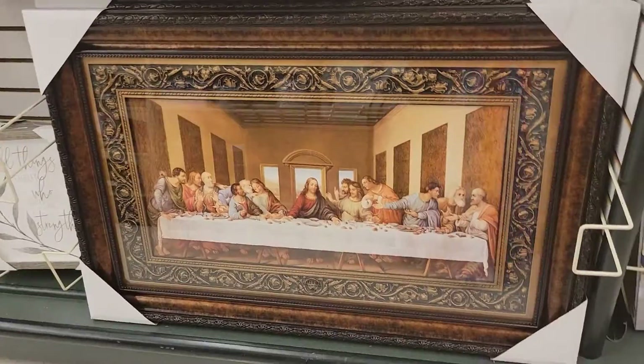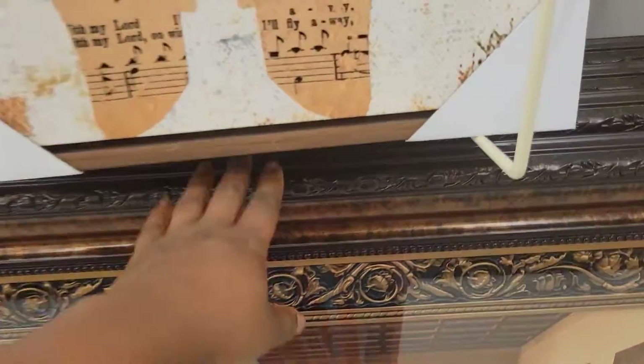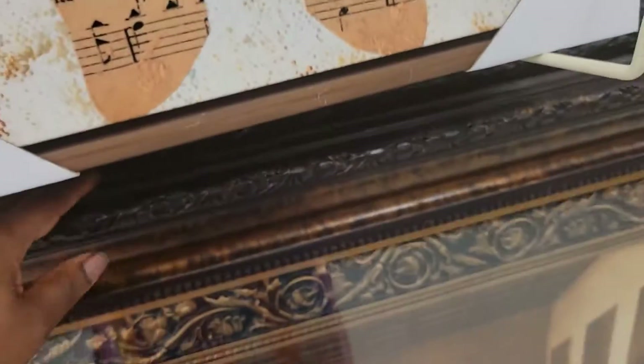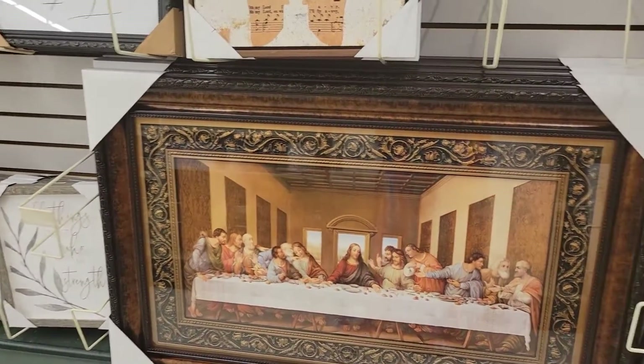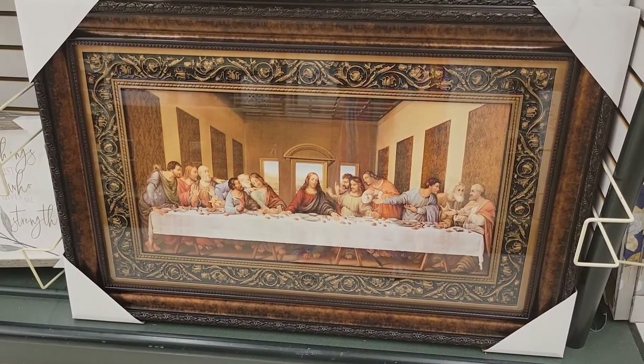Everybody remember this sign that used to hang up in your grandparents' home — or may still be hanging up in your home? The Last Supper. It is $119.99 and that's 50% off, so it's about 60 bucks, give or take.